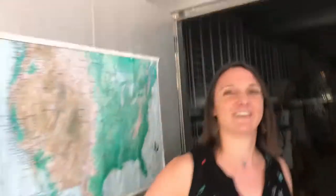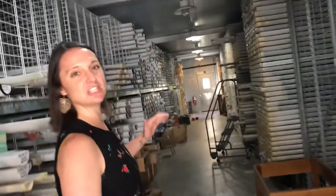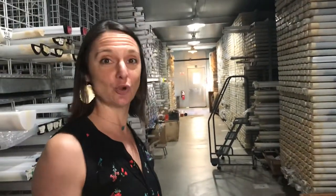Let's go into the coring lab with Alex. It may be a little loud in here, but this is our sediment core collection. We have about 17,000 core halves.